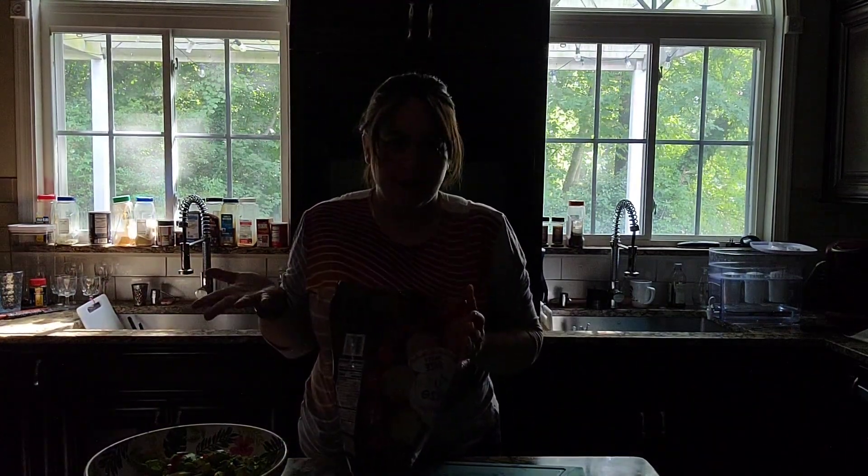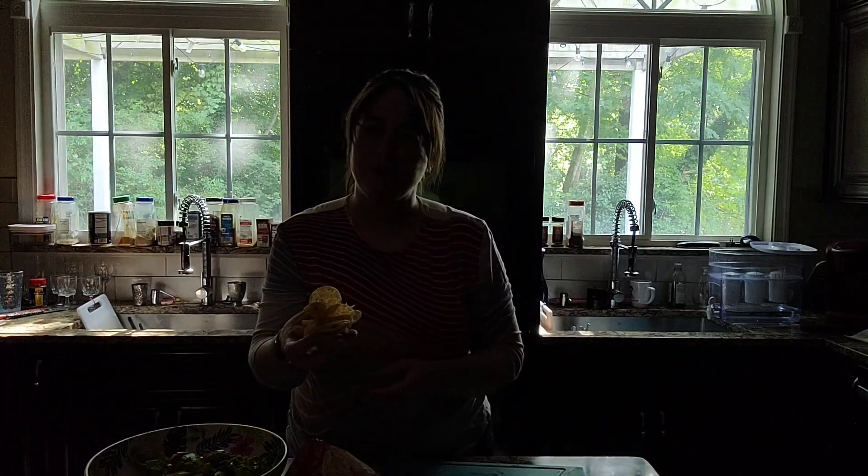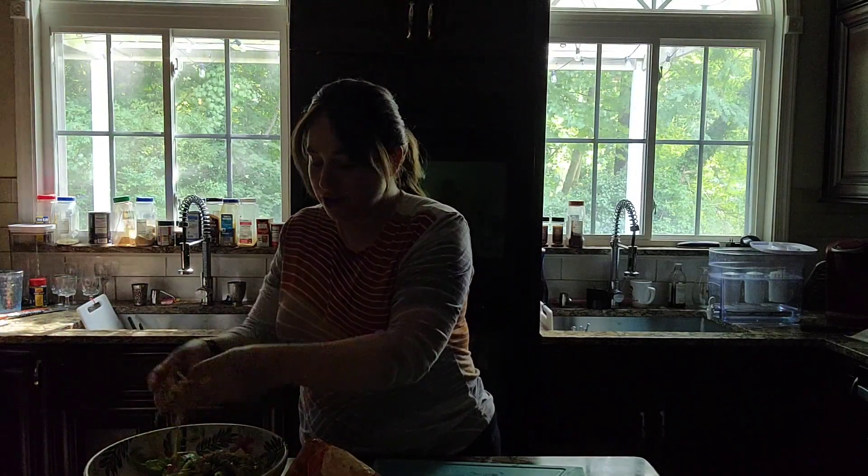The noodles are still not ready, but I figured we need to finish our salad off. So I'm going to top the salad with these amazing shelf-stable tortilla chips — crunch them up over the salad. That will give it a nice crunch, and then when we add our salad dressing it's going to be perfect and crunchy. Hopefully those noodles will be ready soon.